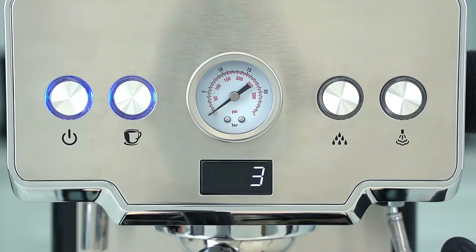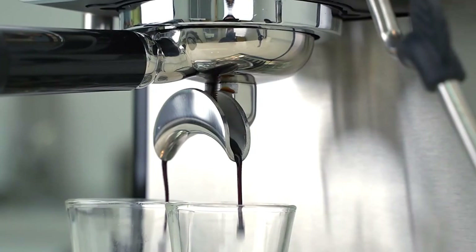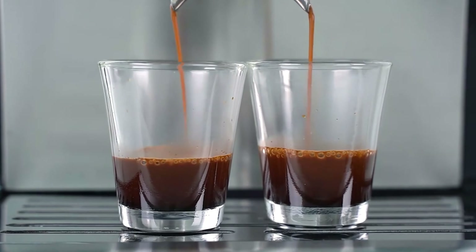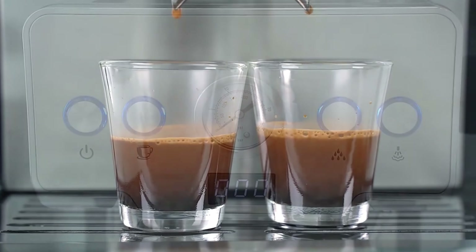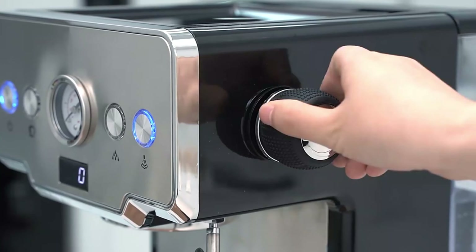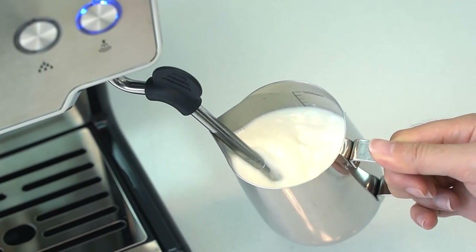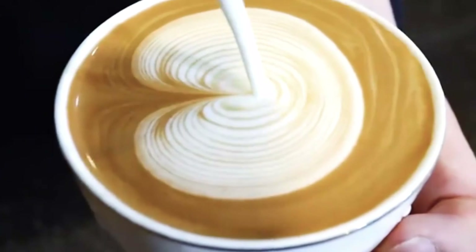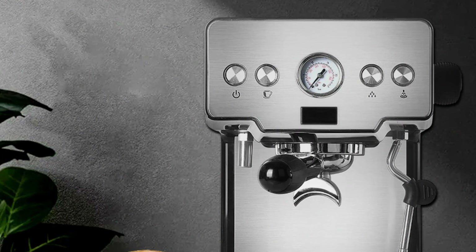It has a 1.7L water reservoir, allowing for multiple cups without constant refills. The IDUP CRM 3605 operates at 1,450W and 220V 50Hz, ensuring quick and efficient heating. It features a pause and serve function, a permanent filter, and a timer for precise espresso preparation. The cup filler allows for single or double shots, allowing for customization.